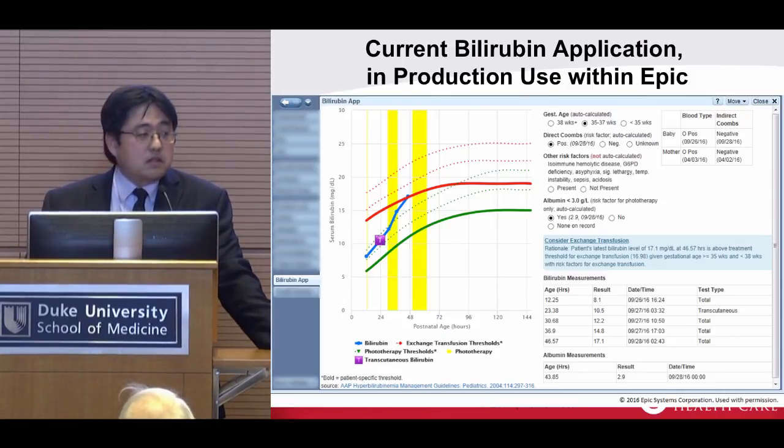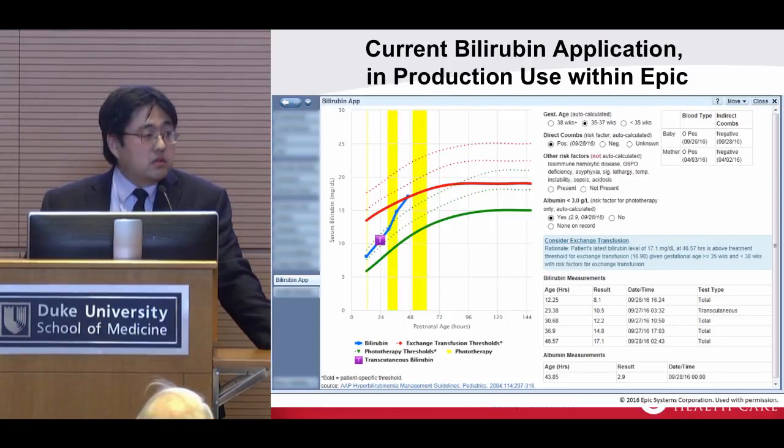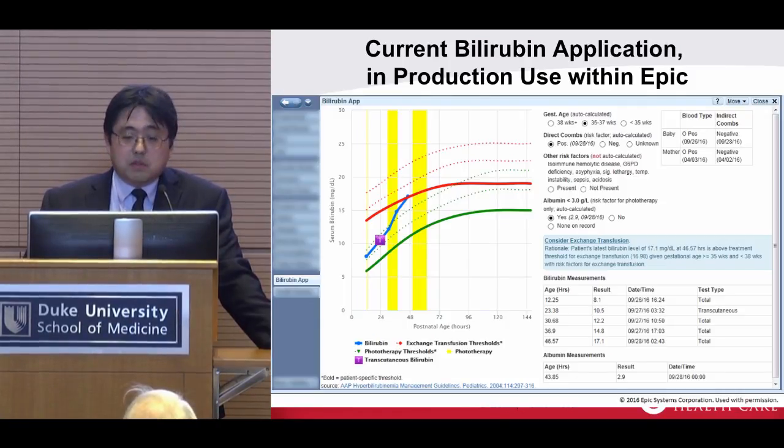The three lines shown in green are the AAP guidelines for phototherapy thresholds. The bold one is auto-selected based on the patient's risk factors. The red line is for exchange transfusion thresholds — also auto-selected. Yellow indicates phototherapy that's been documented in the chart by nursing staff. On the side, we display the risk factors used to determine the right threshold, including gestational age. You can see this patient was positive for a direct Coombs test, with the date pulled from the record, and albumin levels are shown as well.